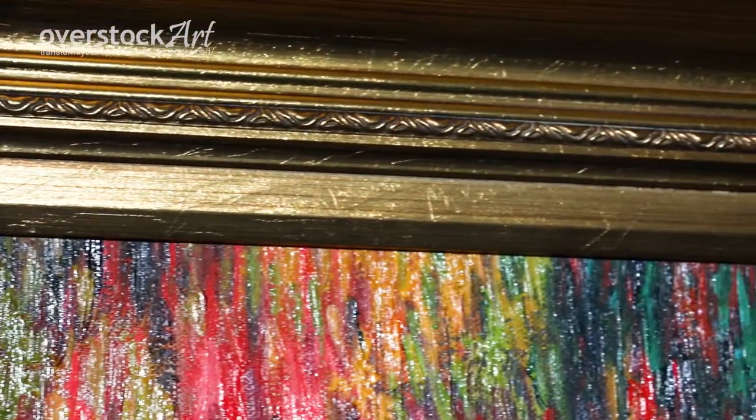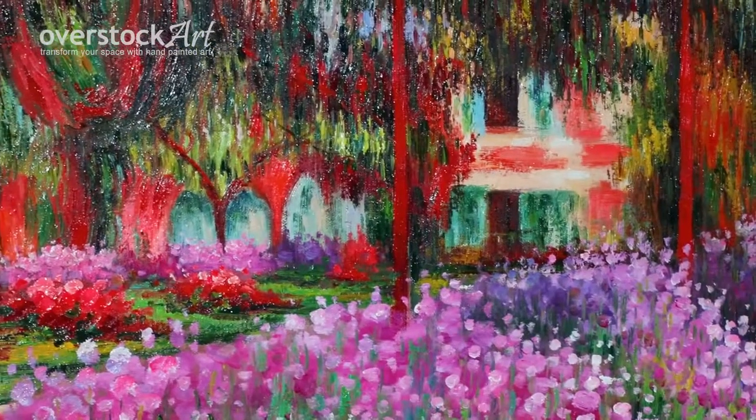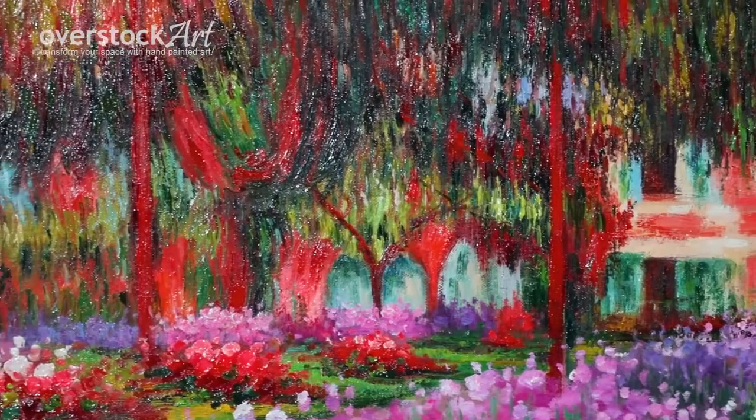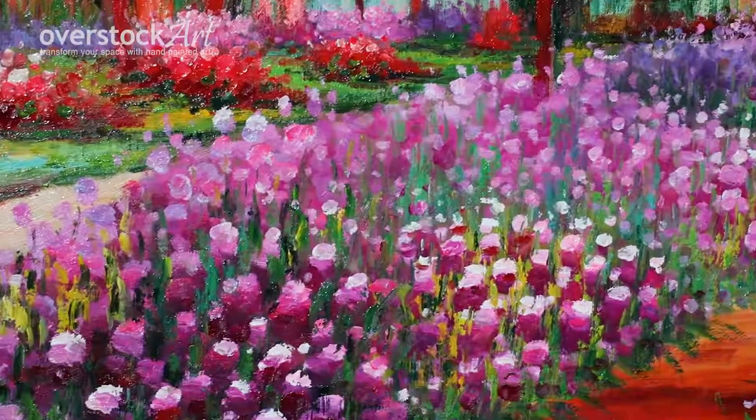We chose this frame because the gold accents the bright color, but we offer it with a variety of other frames and in different sizes ranging from 8 by 10 to 36 by 48. Custom sizes can also be quoted upon request.